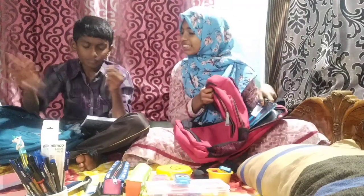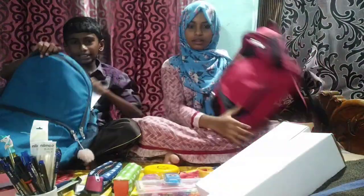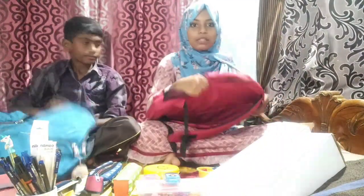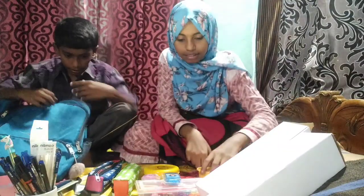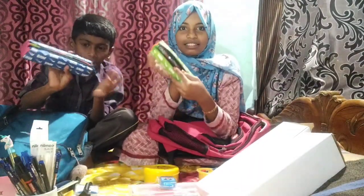Is this the Pukkara? Do you want this Pukkara? We'll keep the Pukkara in a clear place now.